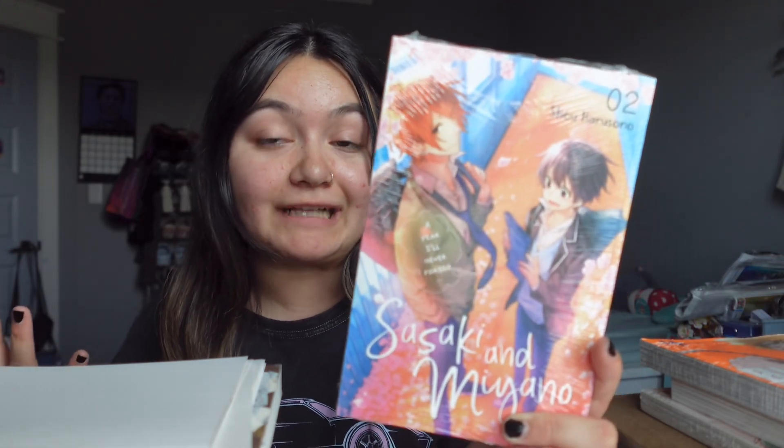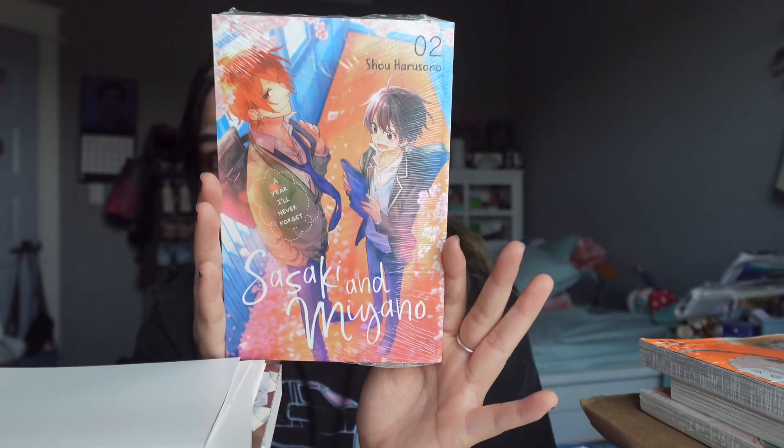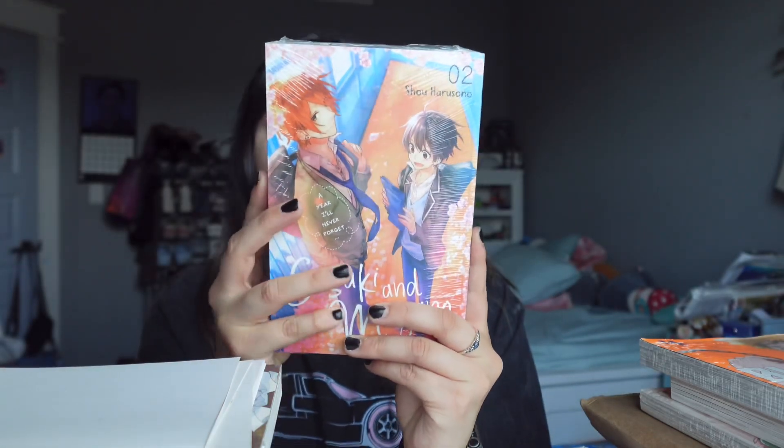I saw it at Kinokuniya — they were giving away a keychain while supplies last if you buy from the series. I love this cover so much, it's so pretty compared to volume one, so vibrant. I was like, if they have it I might as well buy it and continue the series. But when I went to check out at Kinokuniya they didn't have any keychains left, which I figured because Austin is so big and I'm pretty sure it was a Saturday so everyone bought them before me.